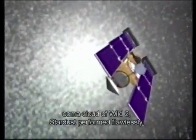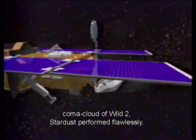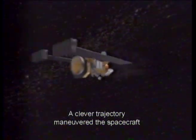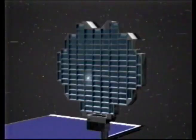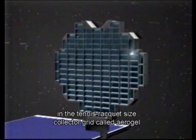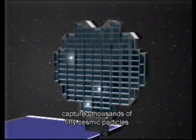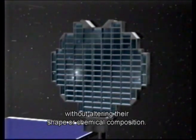Despite flying through the treacherous coma cloud of Wild 2, Stardust performed flawlessly. A clever trajectory maneuvered the spacecraft to within 150 miles of the nucleus. An extraordinary substance housed in the tennis racket-sized collector grid called aerogel captured thousands of tiny cosmic particles without altering their shape or chemical composition.